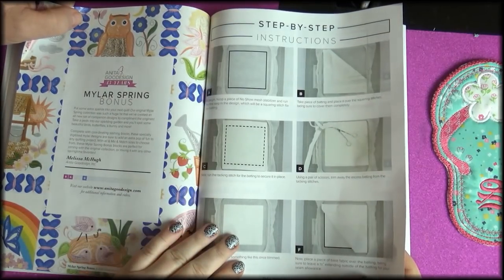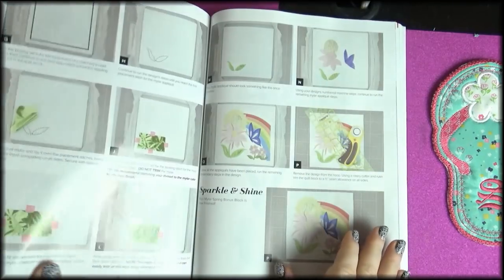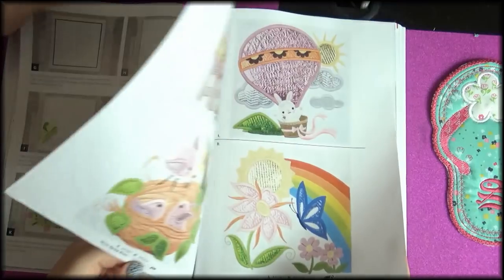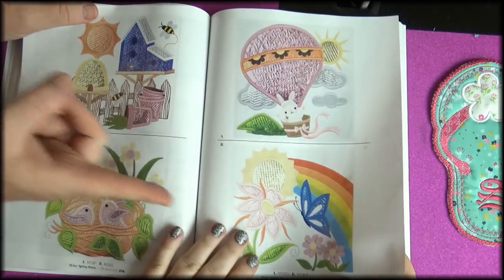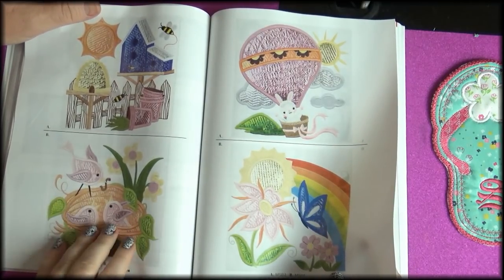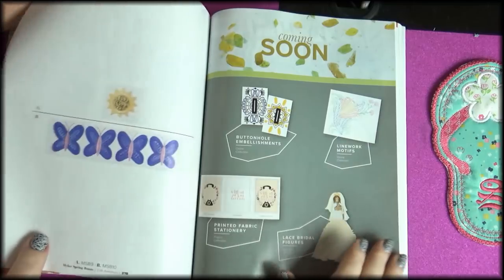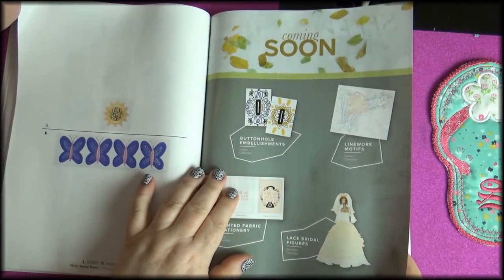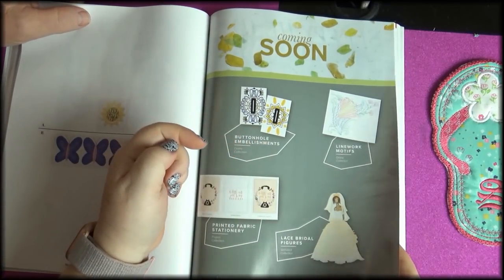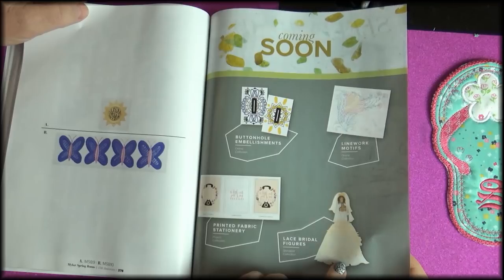Mylar spring bonus — another bonus! With the butterflies I mentioned earlier — oh my goodness, I love it. And there are the instructions with the mylar. I love this book because it has so many different techniques. That design would be really nice on a shirt or something. Makes me want to have spring! Buttonhole embellishments — have you ever seen that done? That's really cool. Printed fabric, stationery, lace, bridal figures.